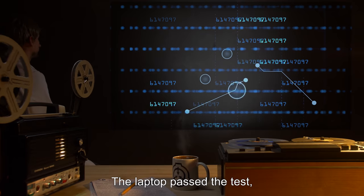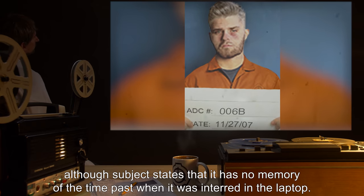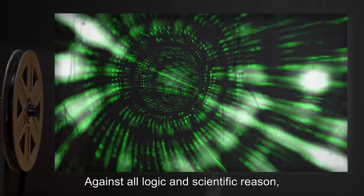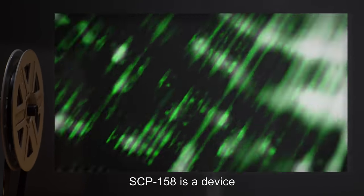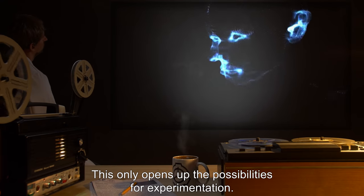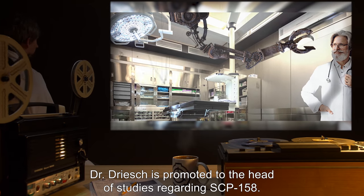Experiment 49: The laptop passed the Turing test and has displayed characteristics similar to subject 006b, the original donor, although the subject states it has no memory of the time passed when it was interred in the laptop. This confirms my suspicions: against all logic and scientific reason, SCP-158 is a device that extracts what most people would term a soul. This only opens up the possibilities for experimentation. This session, however, is over.